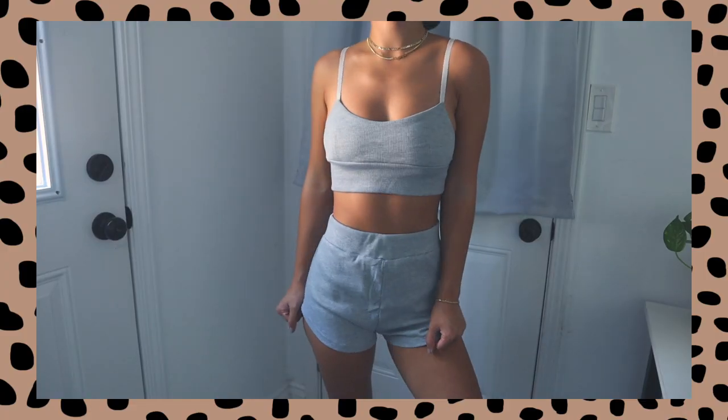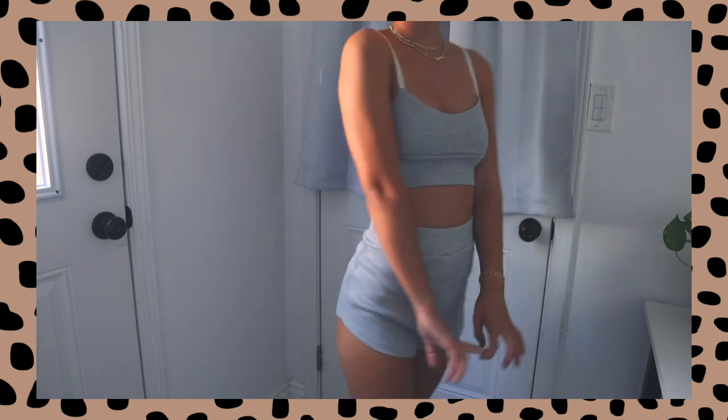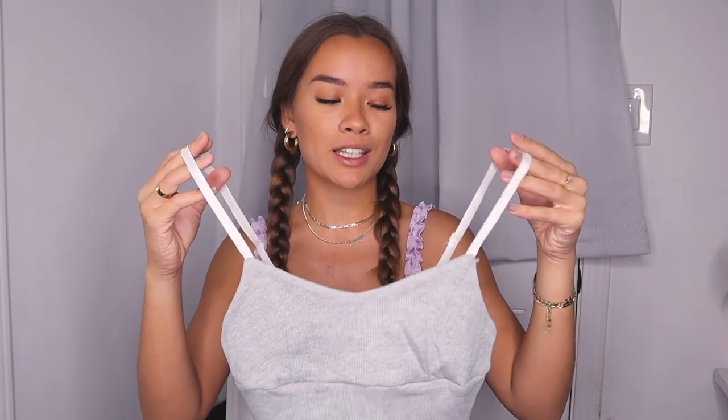I also got the same exact set in gray because gray is just such a comfy color. I think everyone should have gray loungewear because it's just the most comfortable thing ever. It's the same exact set in gray — really thick band, ribbed shorts, and a ribbed gray tank, but this one has white straps instead of gray straps, which I think is a cute little pop. They are adjustable as well.